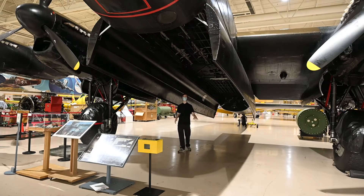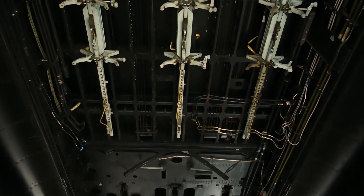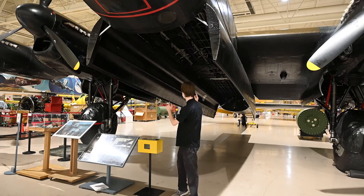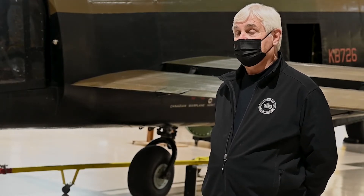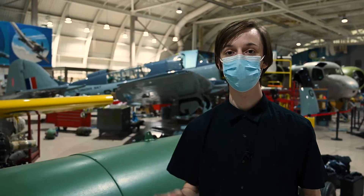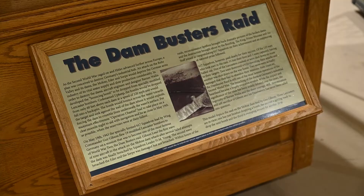Here is the Lancaster's Bomb Bay, capable of holding up to 22,000 pound bombs known as Grand Slam bombs, where they would be loaded in and dropped out of right here. It was the biggest airplane flown by Bomber Command at nighttime, and it actually carried the fight to the Third Reich.